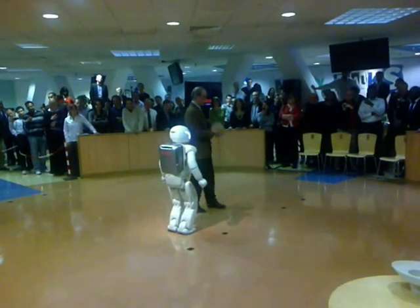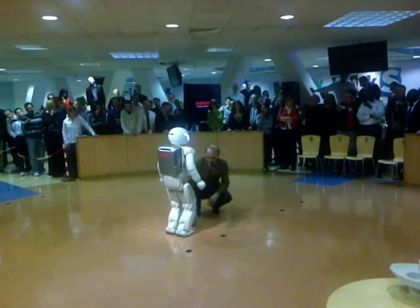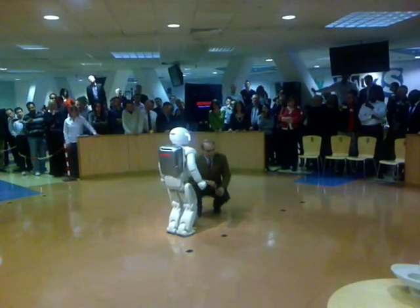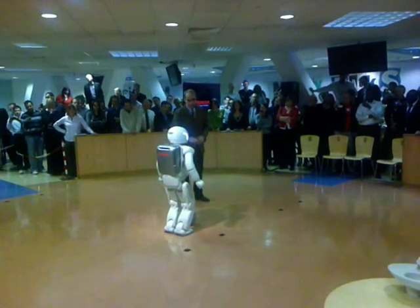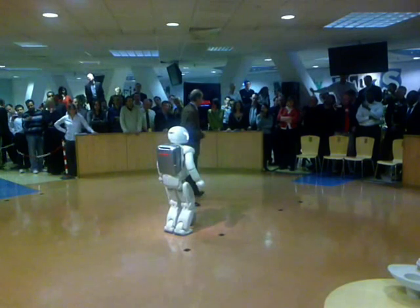Azibault is a right footer, so in order not to make things too easy, I will put the ball in front of the left leg. Thanks to his infrared sensor, he can detect the ball and position himself in the right position.